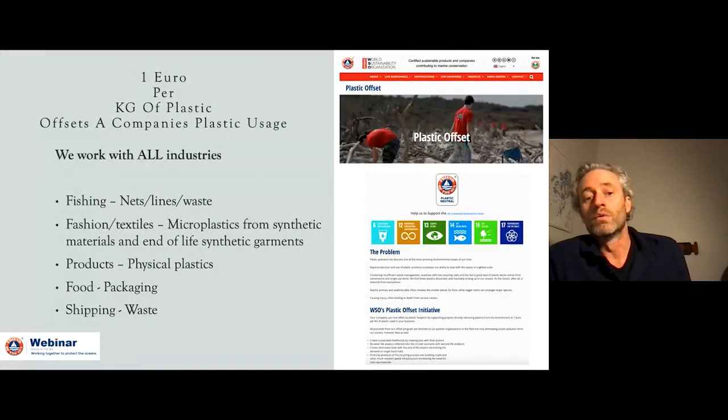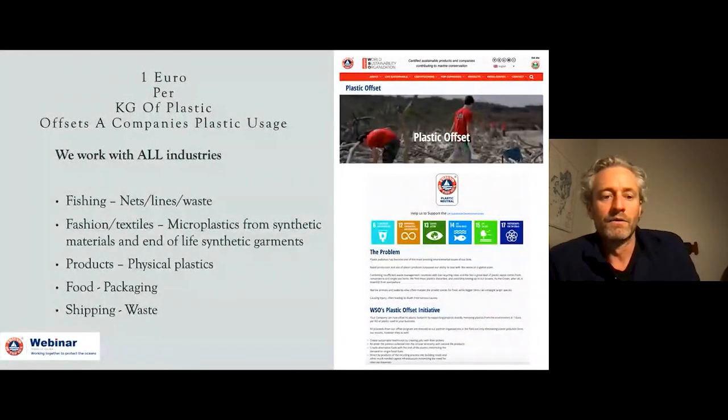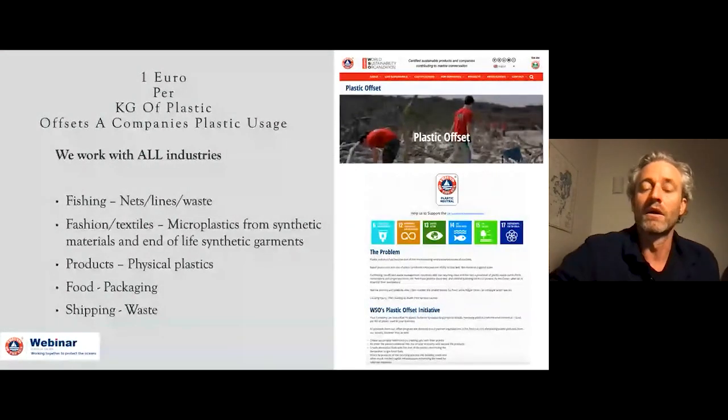Every single time you wash synthetic materials, they actually shed microplastics into the ocean through the wash stream. Even if you're using recycled plastic materials, it's still creating more plastic waste down the line. Physical products, plastic toys, everyday items — we all know plastic is used across the board. Food packaging — takeaway containers are a large one, and alternatives are coming out. We also consult companies on finding alternatives. And then there's shipping waste, which creates a large amount of plastic — something we'll touch on later for an exciting new initiative with e-commerce.